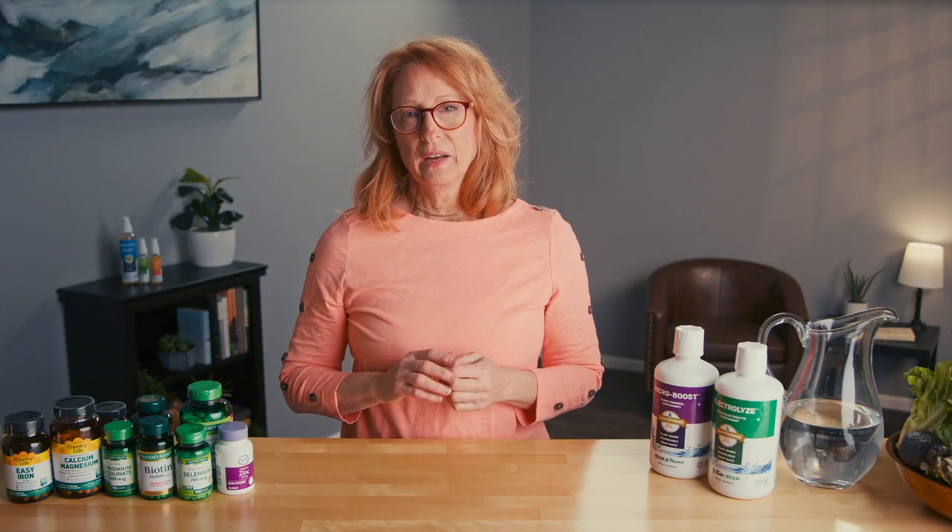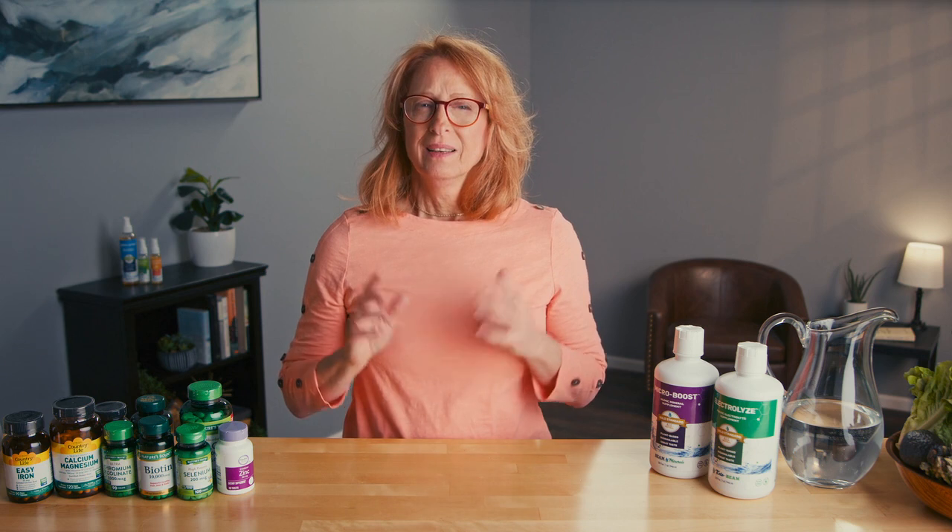So if you have an under-functioning thyroid, you may be thinking: how am I going to get all these minerals in my diet? The challenge is that it's not only about ingesting the minerals.